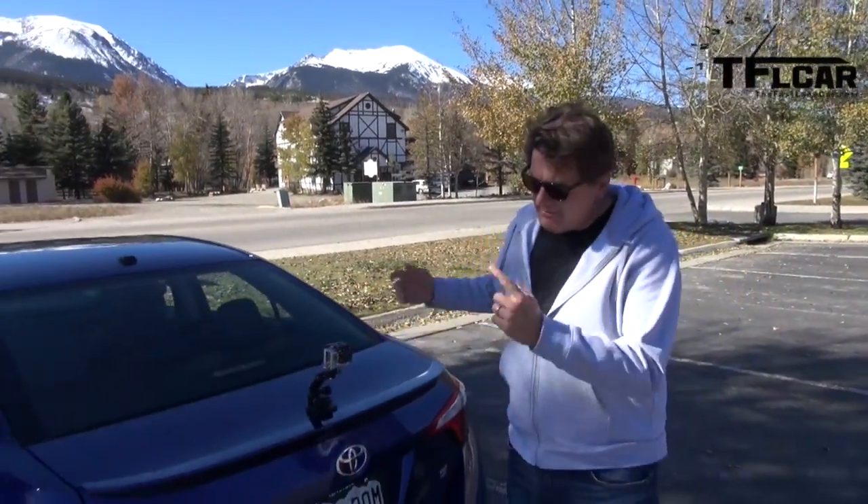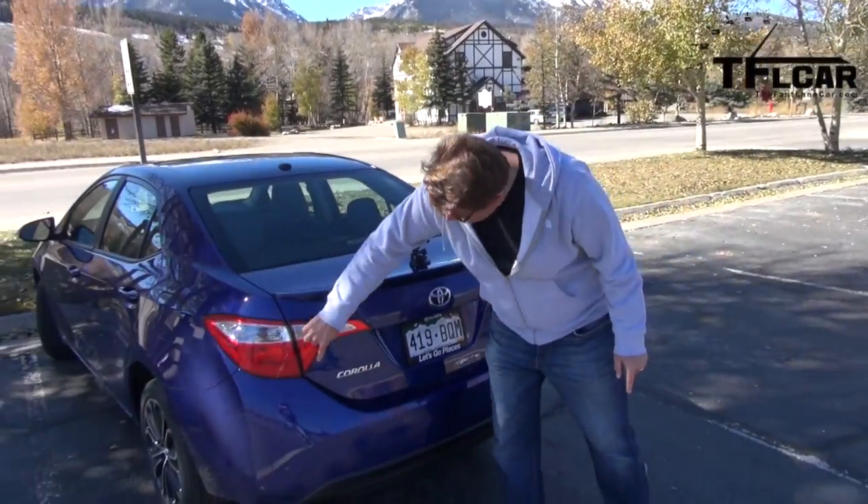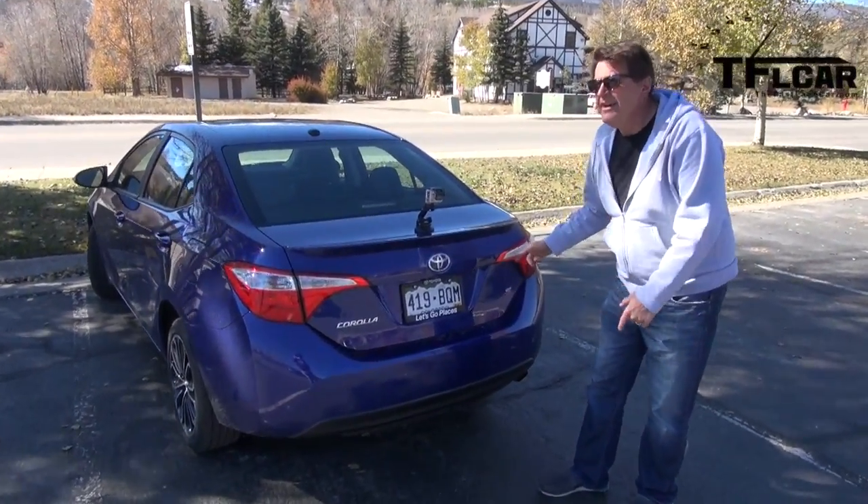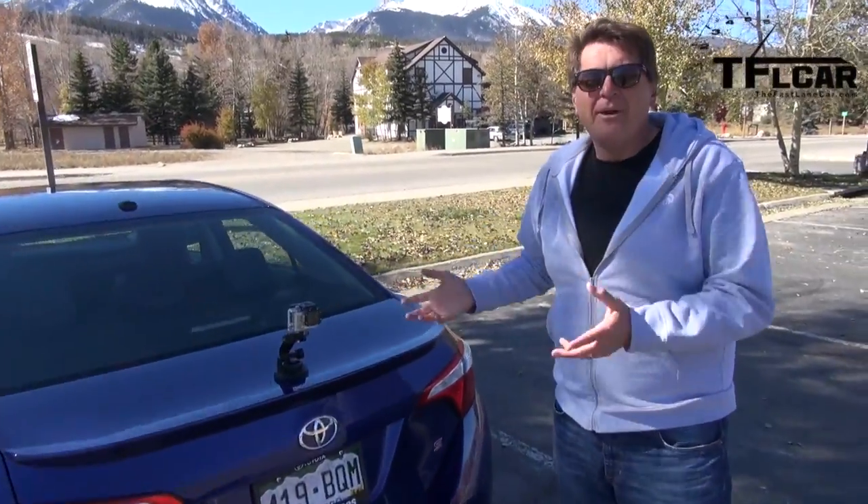You caught me mounting one of our GoPros. While we're back here, let's check out the back of the Corolla. Check out these sexy taillights. By the way, we always get the most expensive cars — they give journalists the best prime examples. That's why this car costs $23,000. I know that's a lot; you can get them cheaper, but our test cars are always going to be loaded.